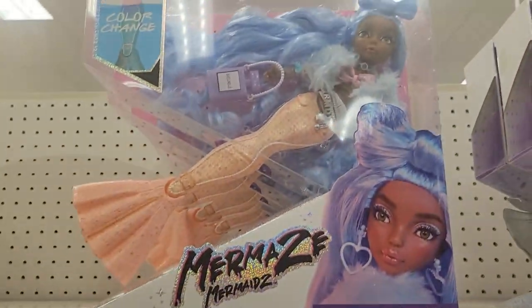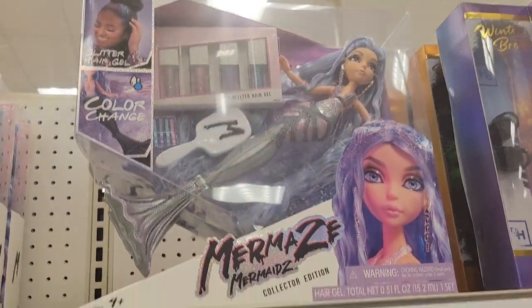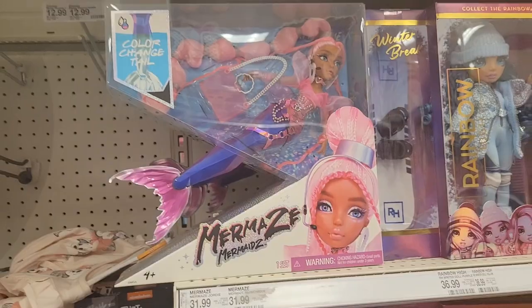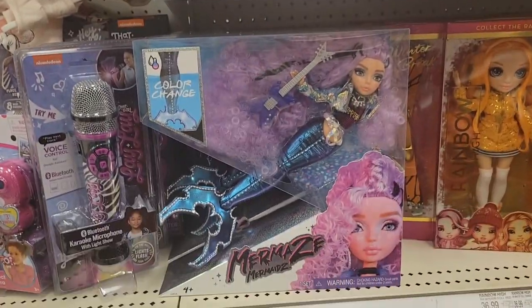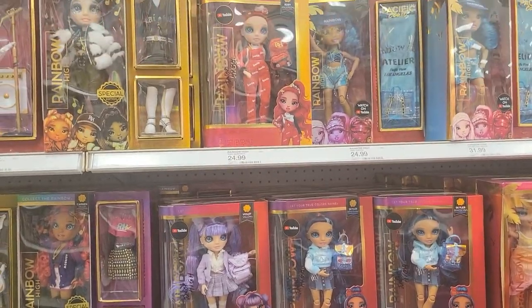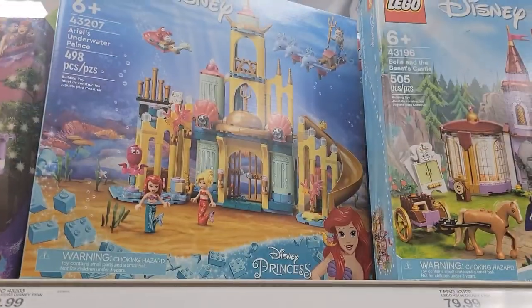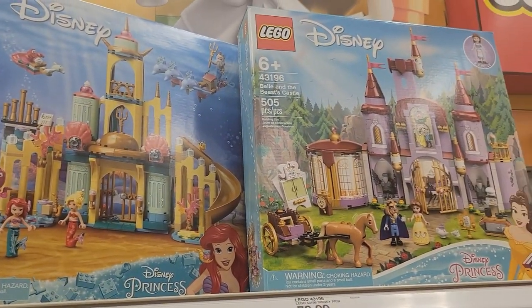Alright, let me know what you think of these Mermaid Dolls. They're pretty, but I don't know — they're $32 a piece. And then they had the Junior High and Pacific Coast. We're still missing Finn. These were really cute. I'm in love with the Beauty and the Beast one.